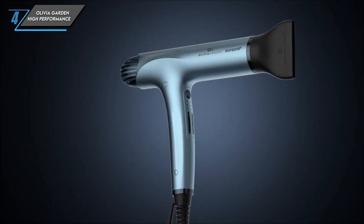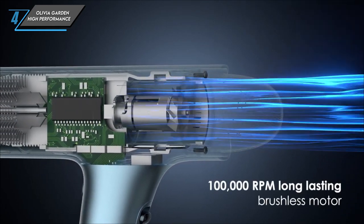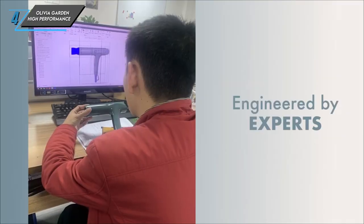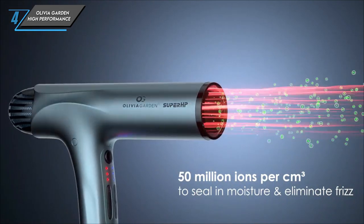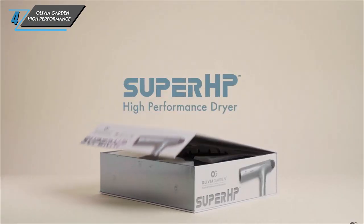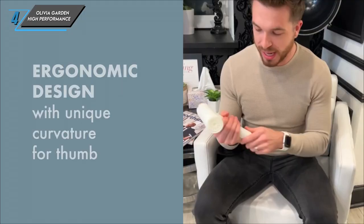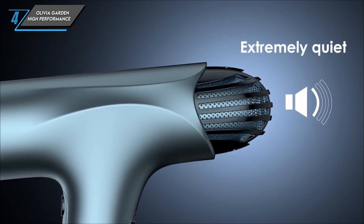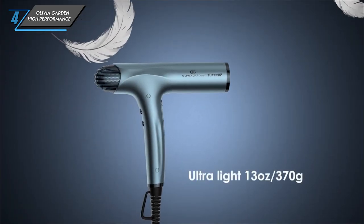Equipped with three airflow speeds and three heat settings, it effortlessly dries and smooths your strands into shiny, voluminous styles in record time. Its strong airflow ensures effective drying without the risk of scalp burns. We were particularly impressed by its user-friendly design, with buttons in easy-to-reach areas and a convenient lock feature to prevent accidental setting changes mid-styling. Specs: suitable for all hair types, weighing just 0.81 pounds with 1,875 watts. It comes with both a concentrator and a diffuser attachment. If you're in the market for a professional-level blowout, look no further than the Olivia Garden High Performance Professional Hair Dryer.